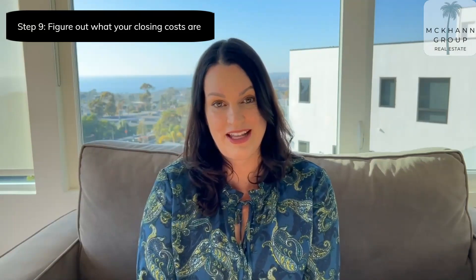So you're selling your house and you've even chosen an offer, negotiate all the terms of the contract. Next, you want to figure out what your closing costs are. I'm Holly McCann, realtor in South Orange County, California, and I'm going to tell you how to figure that out.